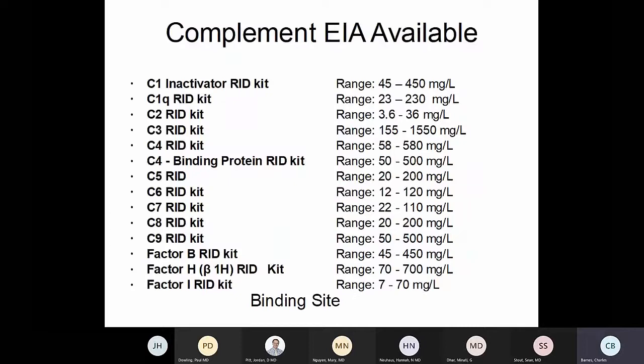There are also enzyme immunoassays available for just about every complement cascade protein. Most of the time, if your functional assay is not adequate and you suspect a genetic problem, you go in and test these one at a time until you find the specific complement cascade pathway protein that might be deficient in any given case.